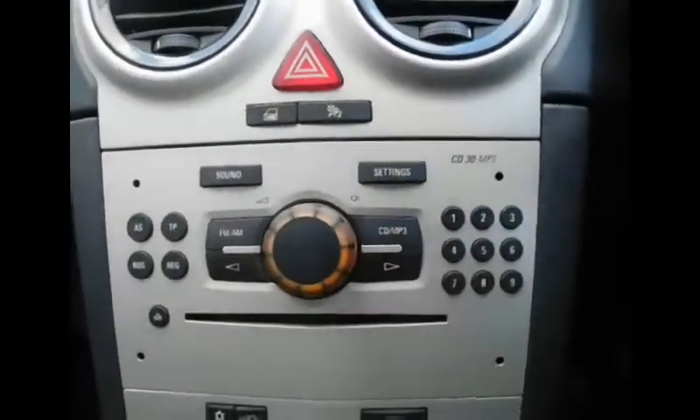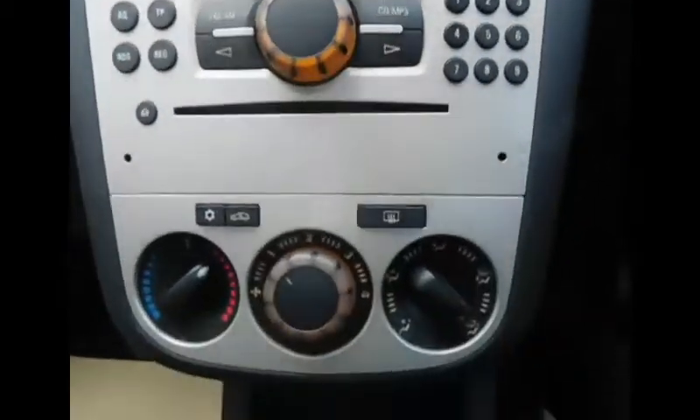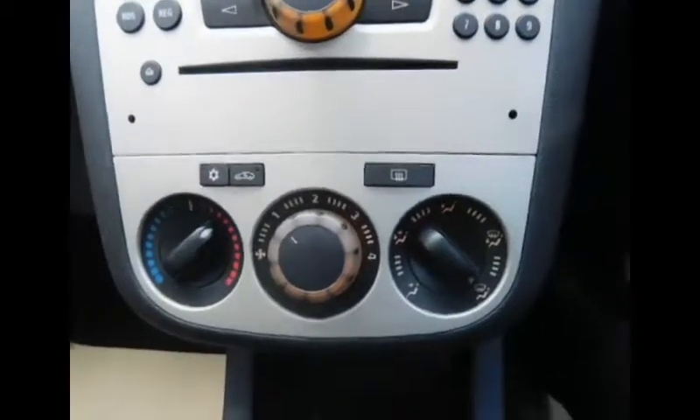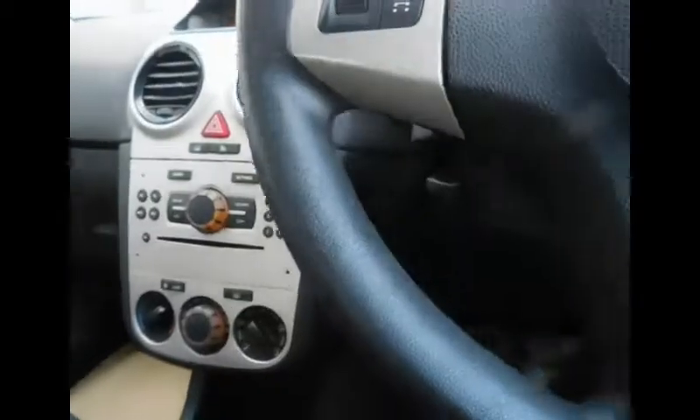In the centre we have controls for the radio with FM, AM and also CD player options. Just beneath that we have heating controls which includes air conditioning, and below that a 12 volt power supply socket. The Corsa is mated with a five-speed manual transmission and features a cloth interior finished in black and grey.